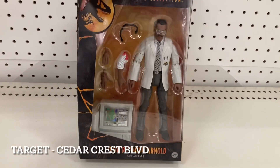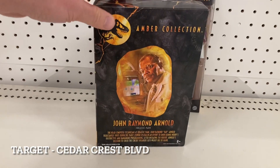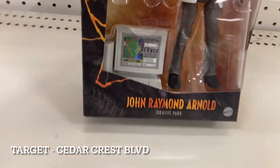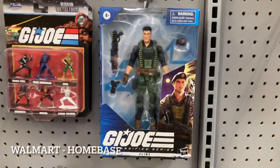Let me know in the comments - are you collecting the Amber Collection or looking for this particular figure? I'm really interested because besides it being Samuel Jackson, the computer accessory that comes with it is cool. We'll pick this up.